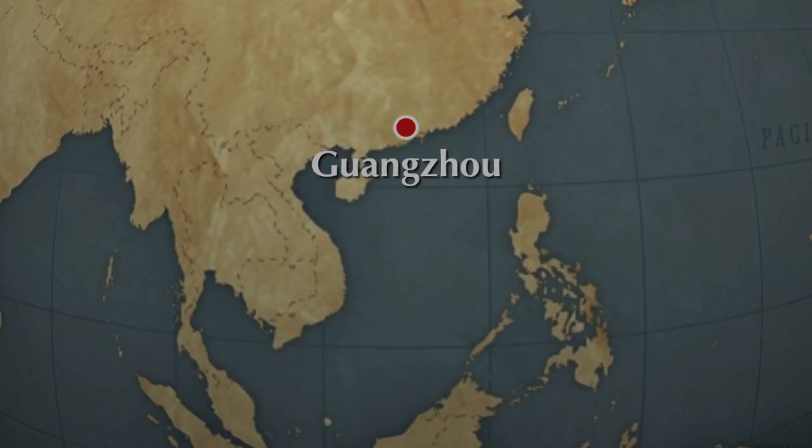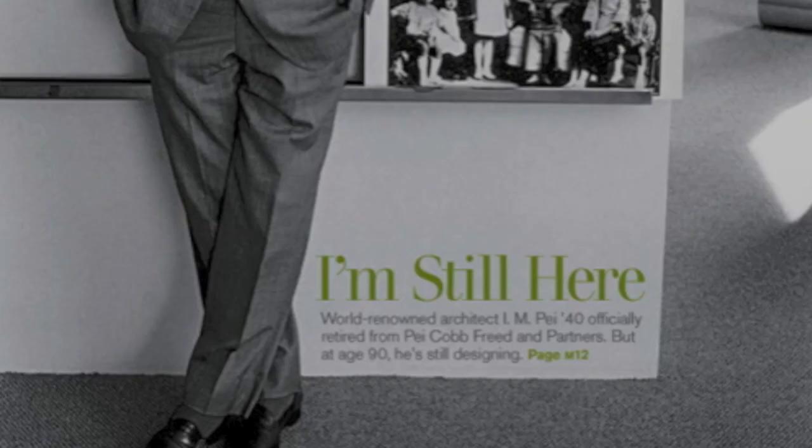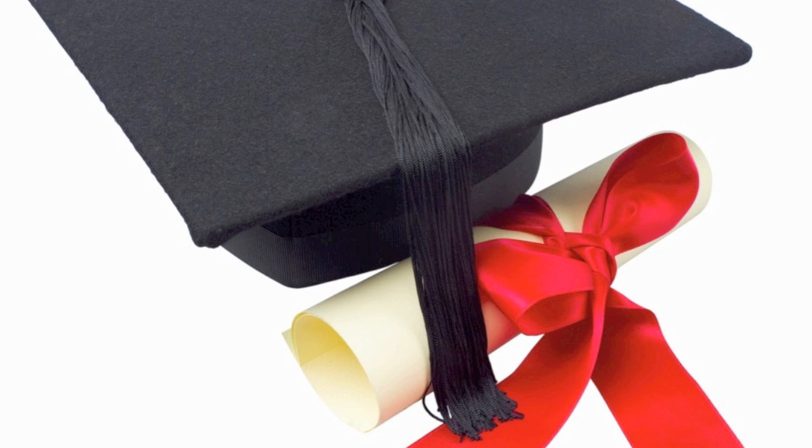At the age of 16, he set off his career as an architect by studying architecture in the United States. He received a bachelor's degree in architecture from the Massachusetts Institute of Technology in 1940. After that, he got married with another college student, Eileen Loo, whom he met in the late 30s, and was introduced to Harvard's Graduate School of Design. He enrolled in 1942 and graduated in 1946 with a master's degree.